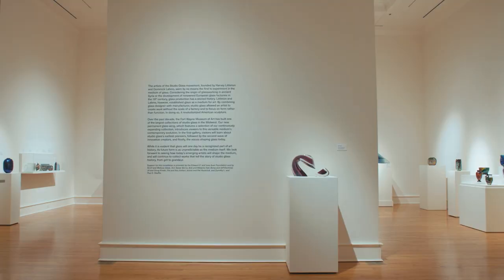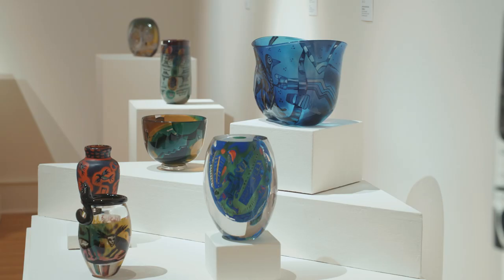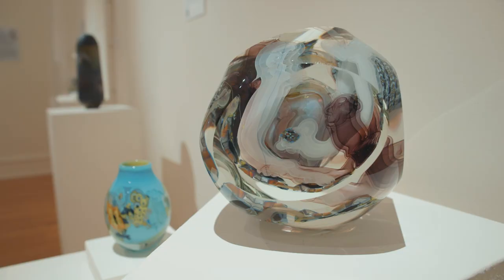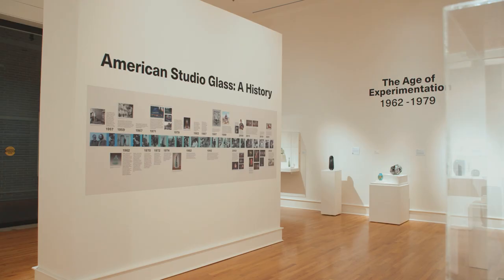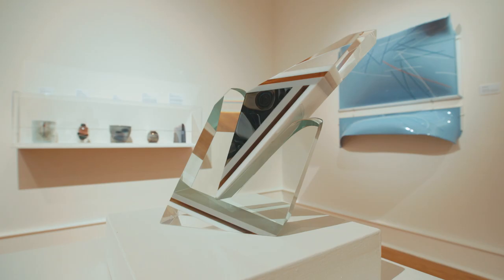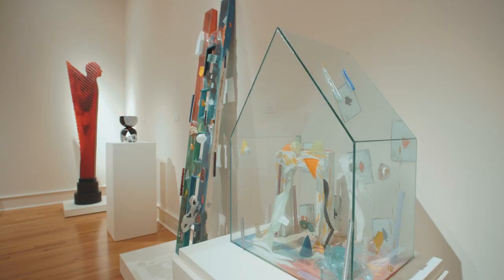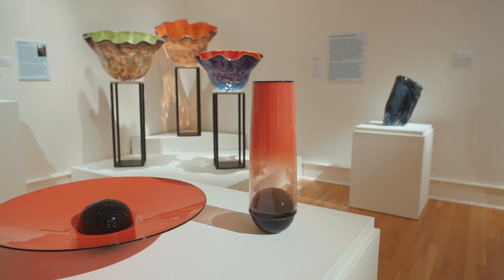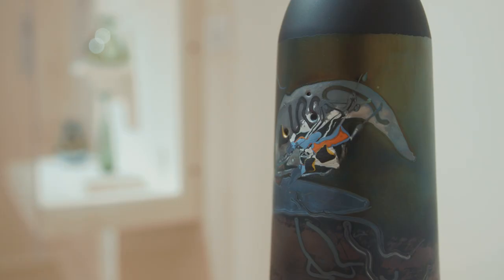The glass wing at the Fort Wayne Museum of Art is a jewel in the heart of downtown Fort Wayne, Indiana. Exhibiting over a hundred sculptures in glass by early pioneers, 20th century masters, and today's trailblazers, the glass wing tells the story of American studio glass from the 1960s to today.